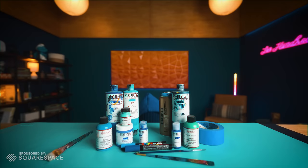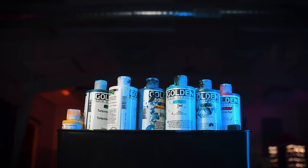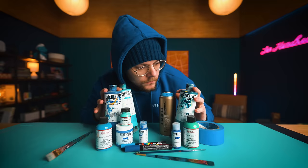In this video, I'm gonna make art using only one color. A color that's vibrant, elegant, and regal. That's right, BLUE!